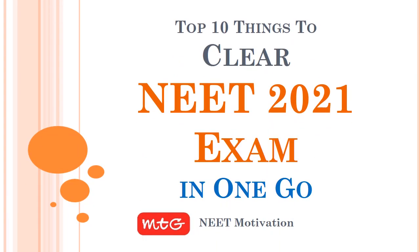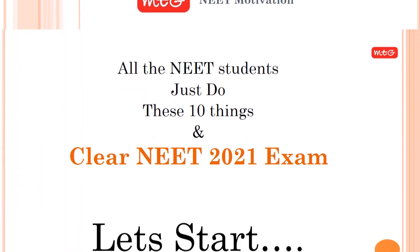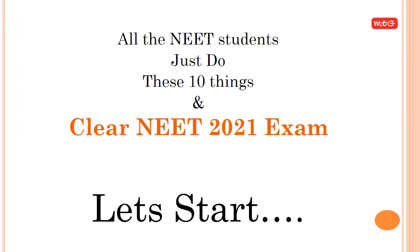Top 10 Things to Clear NEET 2021 Exam in One Go. All the NEET students, just do these 10 things and clear NEET 2021 exam in one go. Let's start.